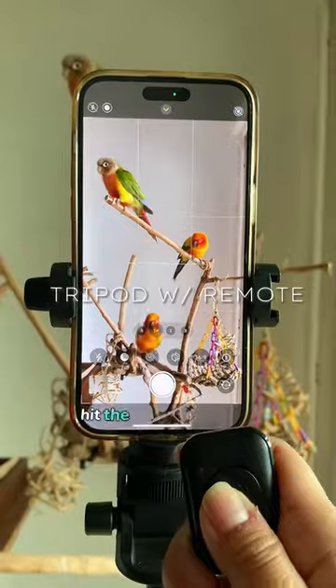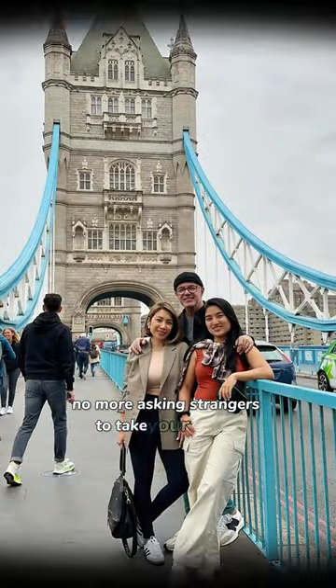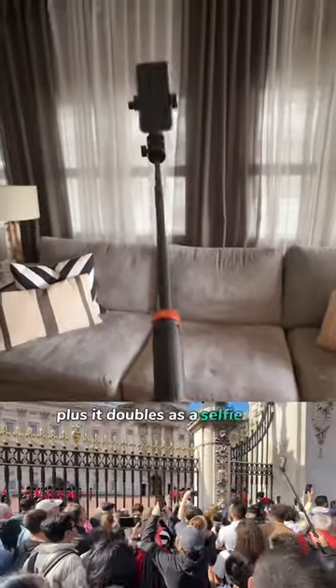Set up your phone, hit the remote, and voila! No more asking strangers to take your photos. Plus, it doubles as a selfie stick.